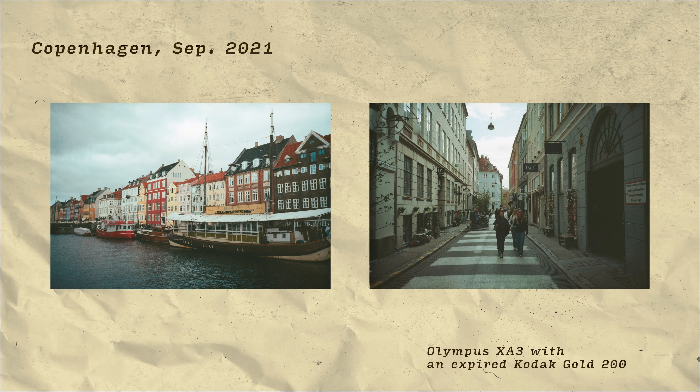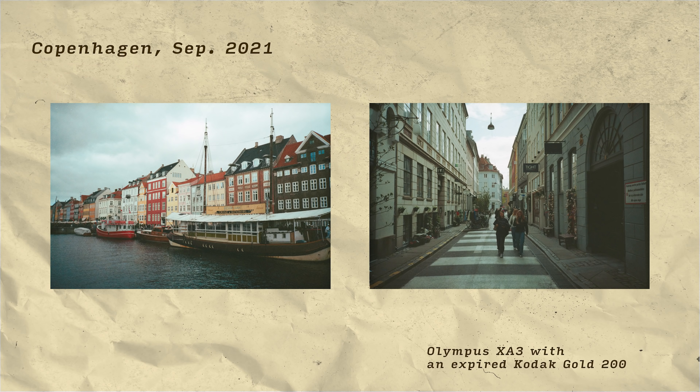I want to start off with some photographs from a trip I took back in September 2021. Melly and I decided to go on a spontaneous trip to Copenhagen to visit a friend, and of course I had brought along my camera. In this case I brought along an Olympus XA3 with an expired roll of Kodak Gold, which was a little risky, but I wasn't planning on doing any serious photography. I just thought I'd like to document a few things, and I think an expired roll of film incentivises you not to take it too seriously and just shoot pretty random shots.